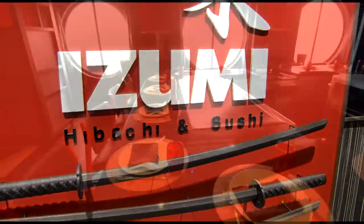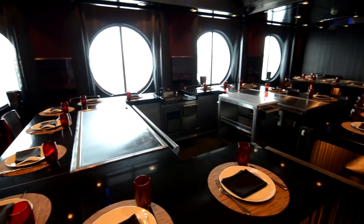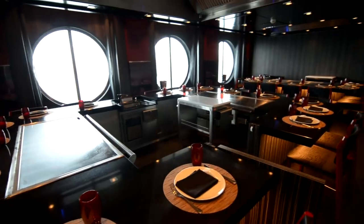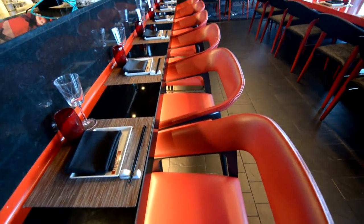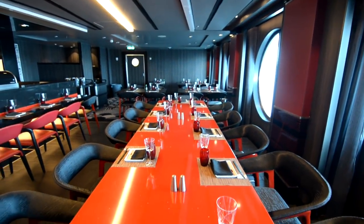Izumi offers hibachi and sushi in the same restaurant. This side is for hibachi, and on the other side you have sushi. This is a la carte pricing, so it all depends on what you order as to what you pay. And this is located on Deck 4.